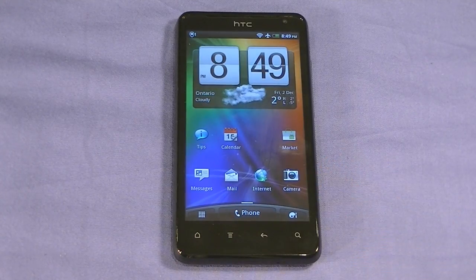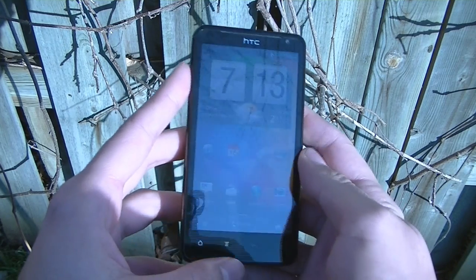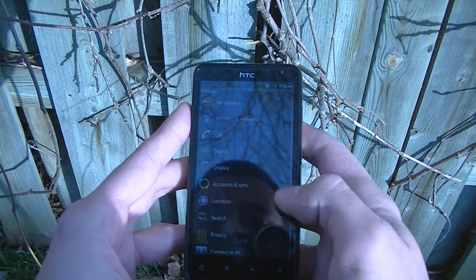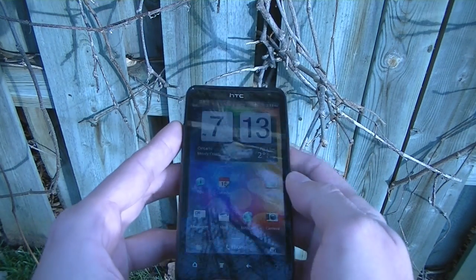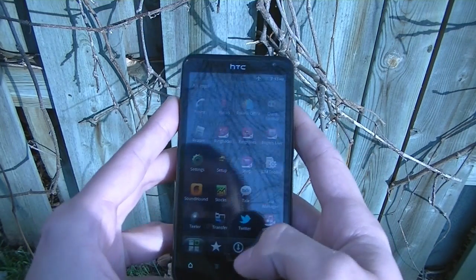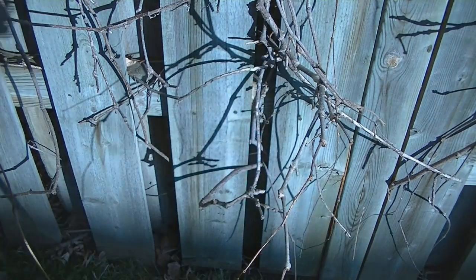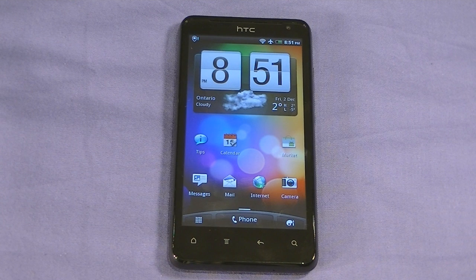Let's take this phone outside for a quick sunlight test. Unlocking the screen, you can read the home screen just fine. Going into the icons in direct sunlight with brightness all the way up — you can see the icons and everything clearly. Opening messaging and composing a new message, the keypad is still readable in the sunlight. Back inside — the phone performed pretty well in the sunlight test, which has a lot to do with its large size and QHD display.